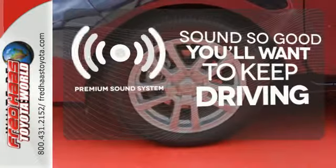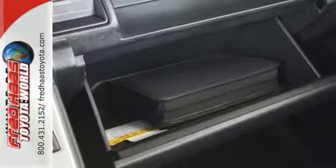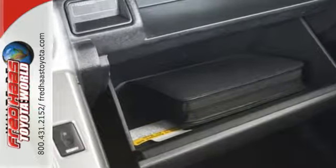You might take a drive just to listen to the premium sound system. Safety, style, and a superior drive are yours in this Scion XB.